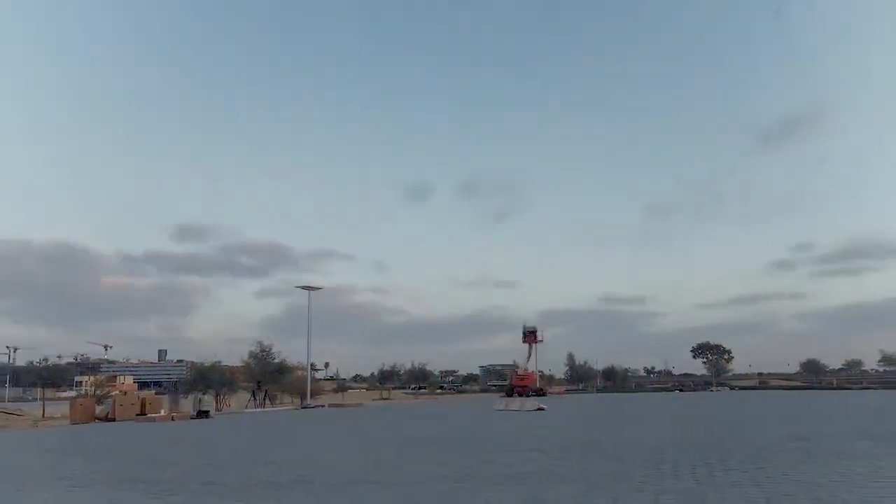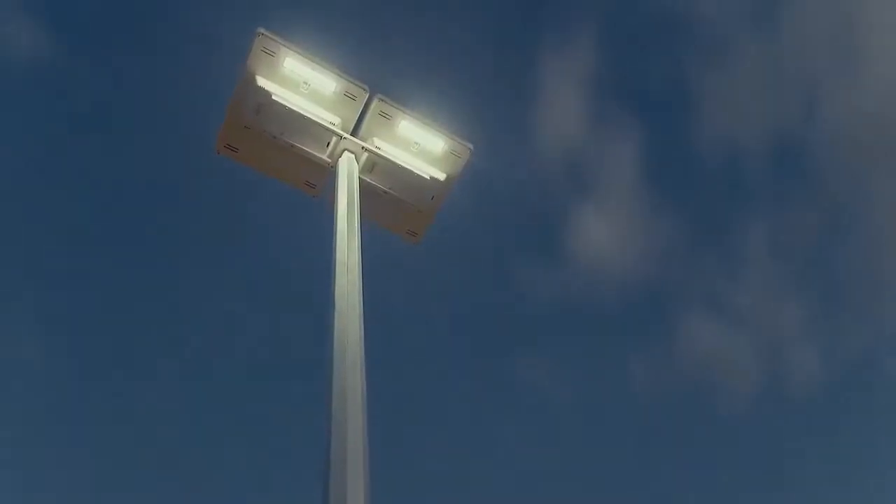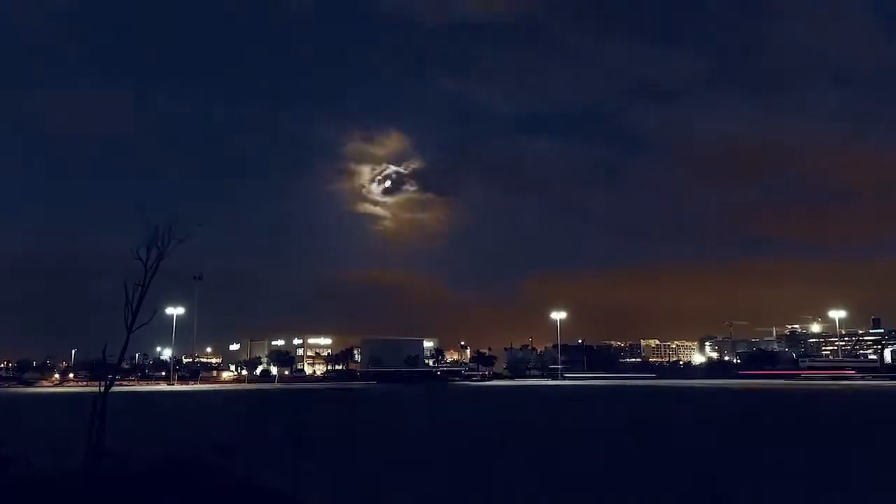It makes them very easy and quick to install. It takes about 10 to 15 minutes to install one light once the post is installed.